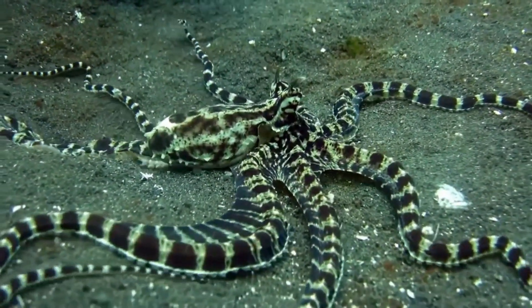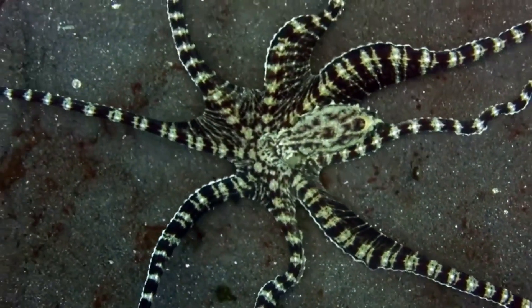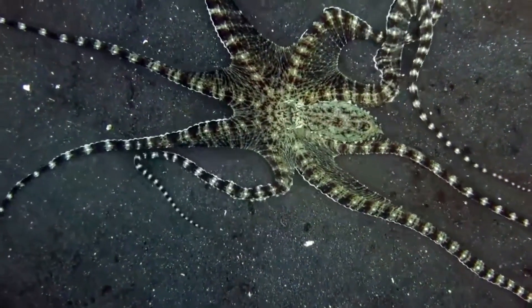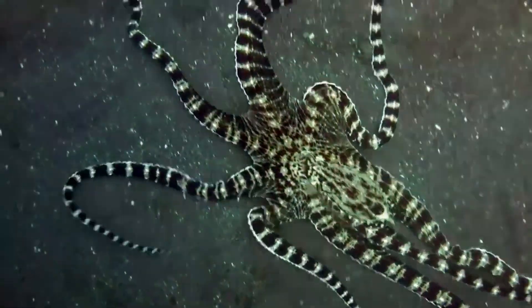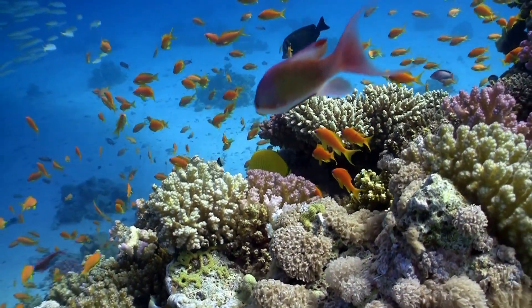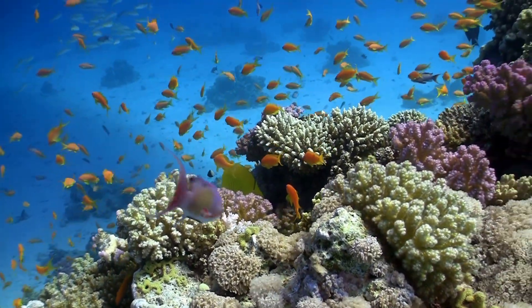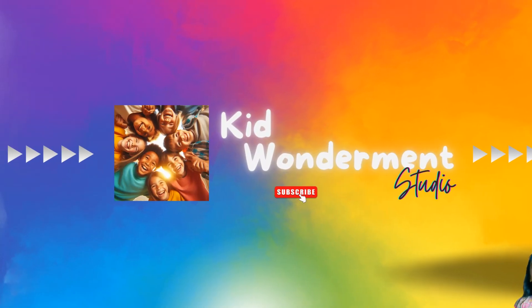This level of problem solving and tool use highlights just how intelligent and adaptable the Mimic Octopus truly is. Its intelligence is on par with some of the most brilliant creatures in the ocean. From its amazing disguises to its clever problem solving skills, this creature truly stands out as one of the sea's most fascinating inhabitants. If you enjoyed diving into the world of the Mimic Octopus, make sure to hit that like button and subscribe for more underwater adventures. Thanks for joining us on this amazing journey into the depths of the ocean. Stay curious, keep exploring, and we'll see you in the next video!